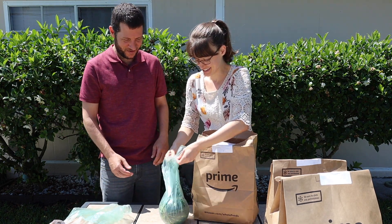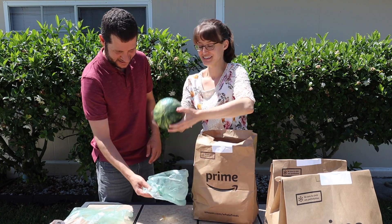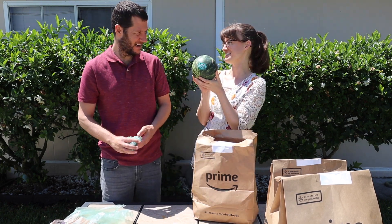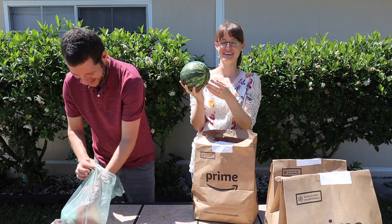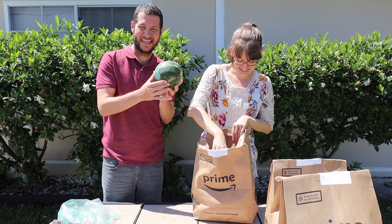We got a watermelon — a little baby watermelon. I was hoping it'd be a little bigger than this but it's really cute. These are on sale this week at Whole Foods; I think it was like $3.59 for an organic watermelon. Hope it's good. It's cute, isn't it?